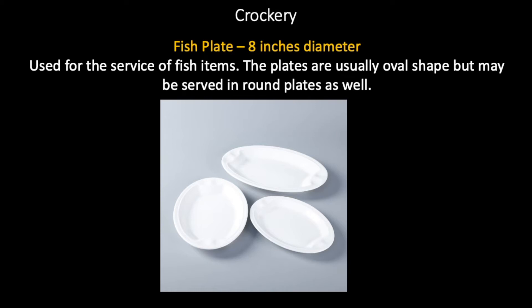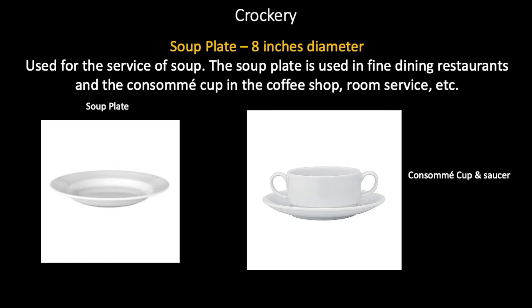Fish plate, eight inches in diameter, used for the service of fish items. The plates are usually oval shape taking the size of the fish, but may be served in round plates as well. Soup plate, eight inches in diameter, used for the service of soup. The soup plate is used in fine dining restaurants with an underliner, and the consommé cup in the coffee shop, room service, etc.